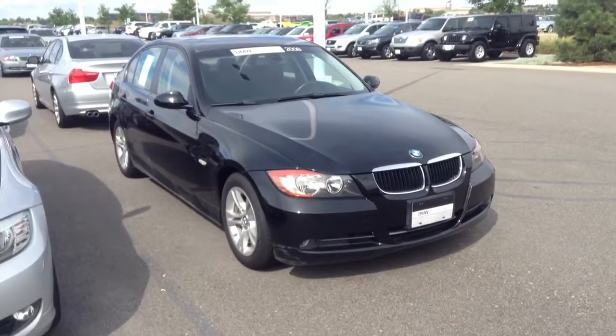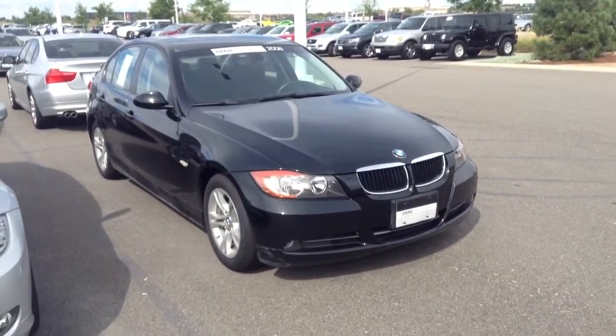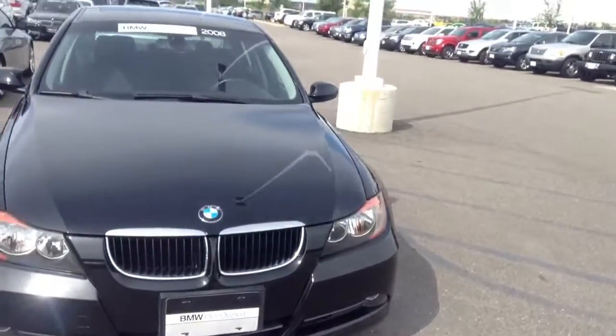Hey there, Josh Vario here at Shawn BMW, just looking to give you a better idea of the vehicle that you inquired about. I just wanted to say thanks so much for the inquiry and the opportunity to tell you a little bit about it.